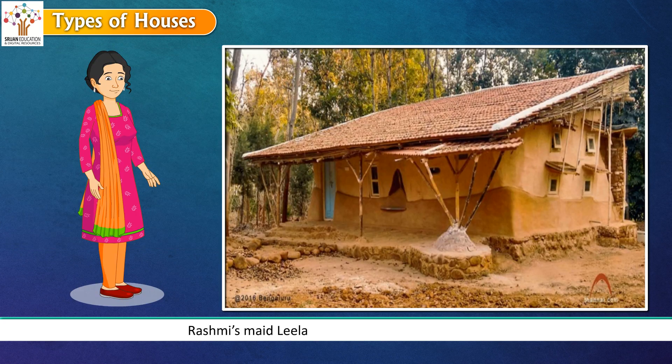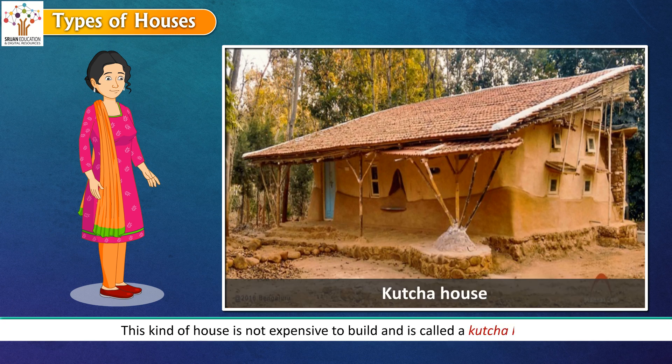Rashmi's maid Leela lives in a hut near her house. The roof is made of straw and bamboo, and the walls are made of mud and cow dung. Leela has to get her house rebuilt every few years. Leela's parents also live in a house like this in their village. This kind of house is not expensive to build and is called a kaccha house.